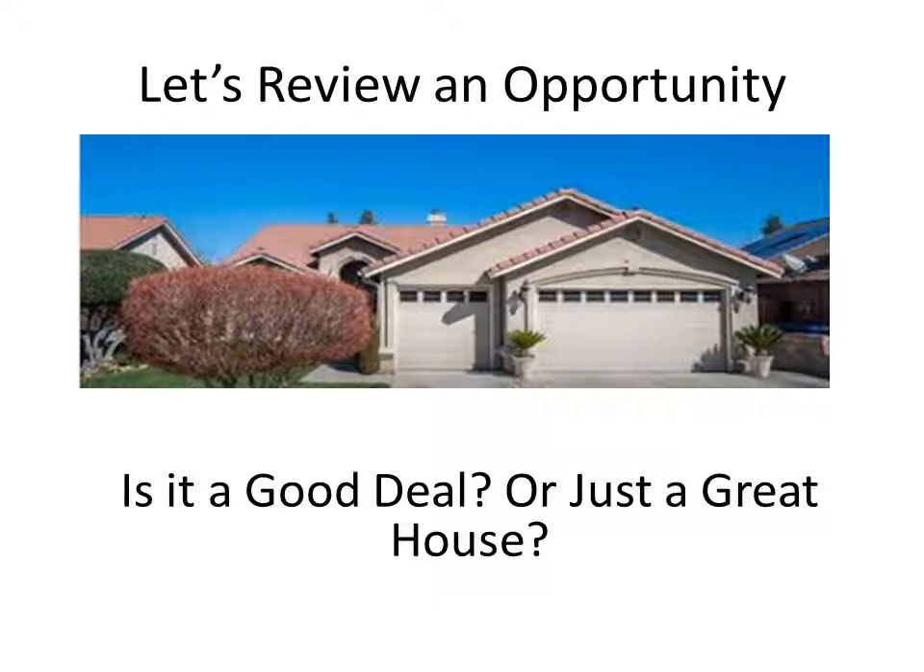Hello there. For our 11th video in our series, I thought it would be interesting if we took a little more time and actually reviewed a couple of opportunities right out of the MLS. We're going to start with a particular house and go through the details, break down what's possible, and ultimately decide if it's a good deal or not, and figure out if there's anything we could do to make it a better deal. I expect this to take 15 to 20 minutes.